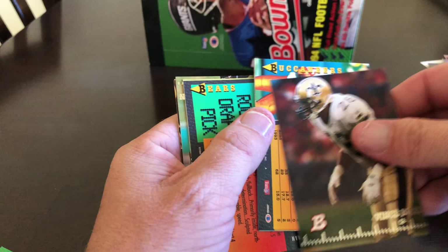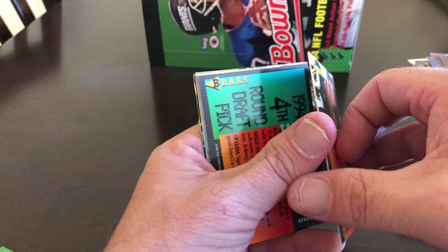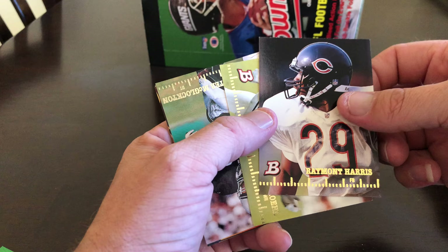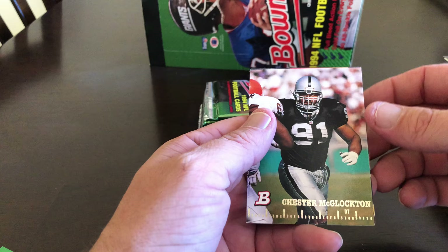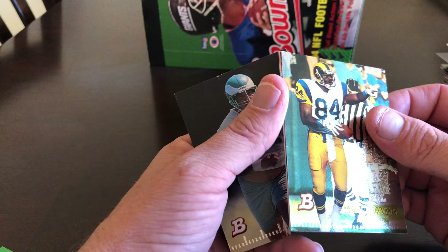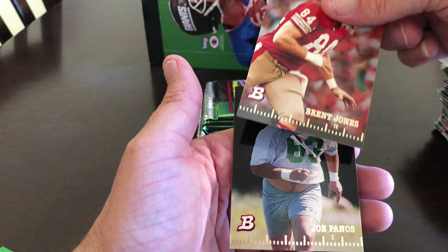Vince Buck, Courtney Hawkins, Lorenzo Lynch, Leslie O'Neill, Rod Woodson. Ray Raymont Harris, Ricky Prohl, Chester McLaughlin. Our foil is Troy Drayton. Chuck Levy. Brent Jones and Joe Panos. Down to six packs — these videos are way too long.